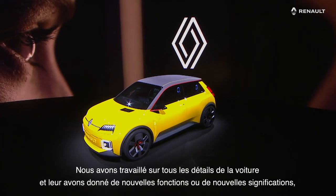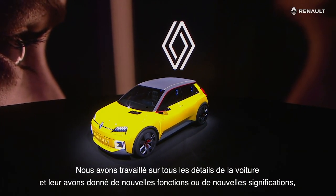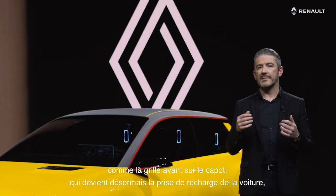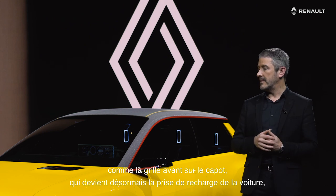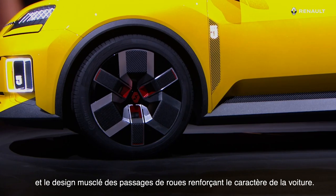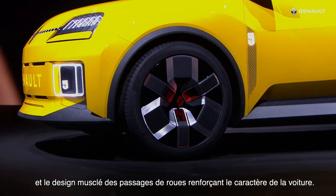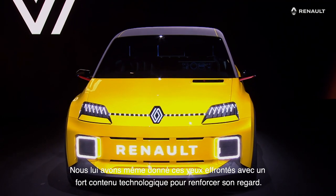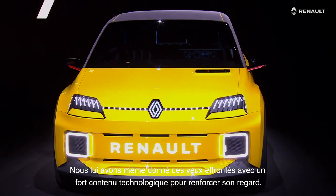We worked on all the details on the car and gave them new functions or new meaning, like the front grille on the bonnet, which now becomes the charging point for the batteries of the car, or that red stripe running along the roof and the muscle around the wheels reinforcing the character of the car. We even gave it those cheeky eyes that the Renault 5 had, but with a lot of technological content to complete the picture.